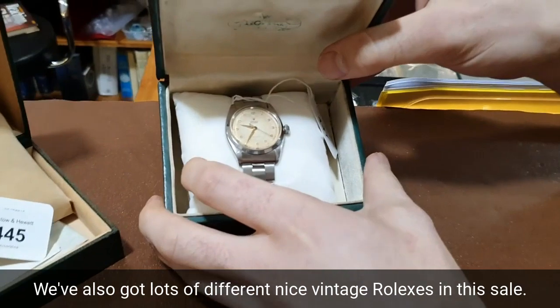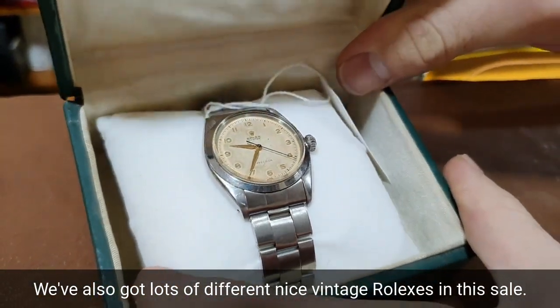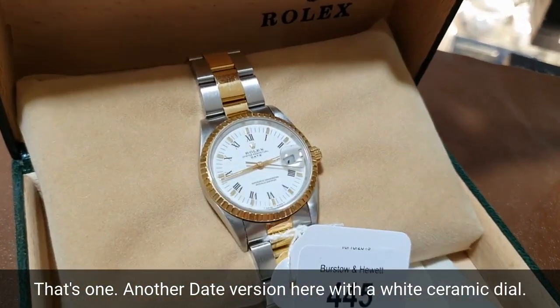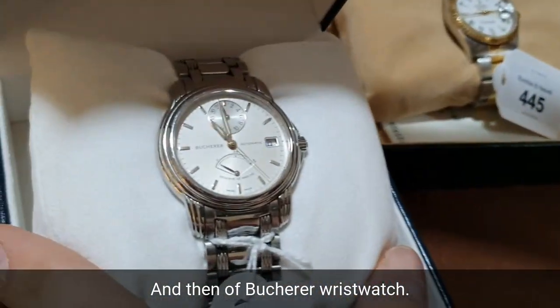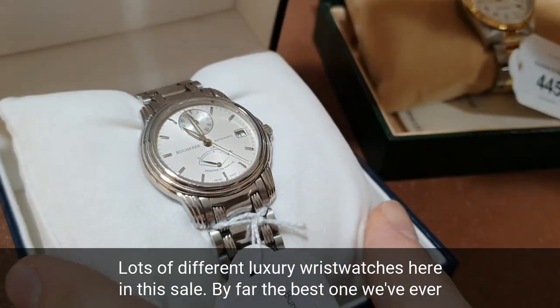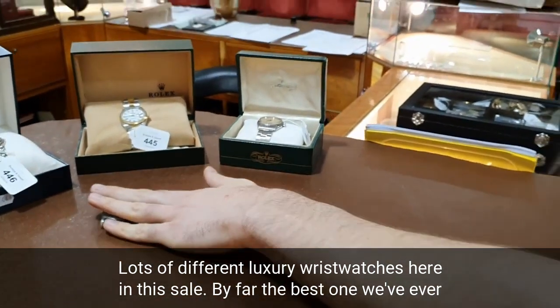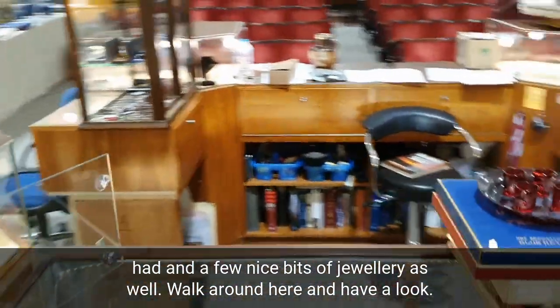We've also got lots of different nice vintage Rolexes in this sale — there's one, and another Datejust version with a white ceramic dial. And then a Boucheron wristwatch. Lots of different luxury wristwatches here in this sale — by far the best selection we've ever had, and a few nice bits of jewellery as well.